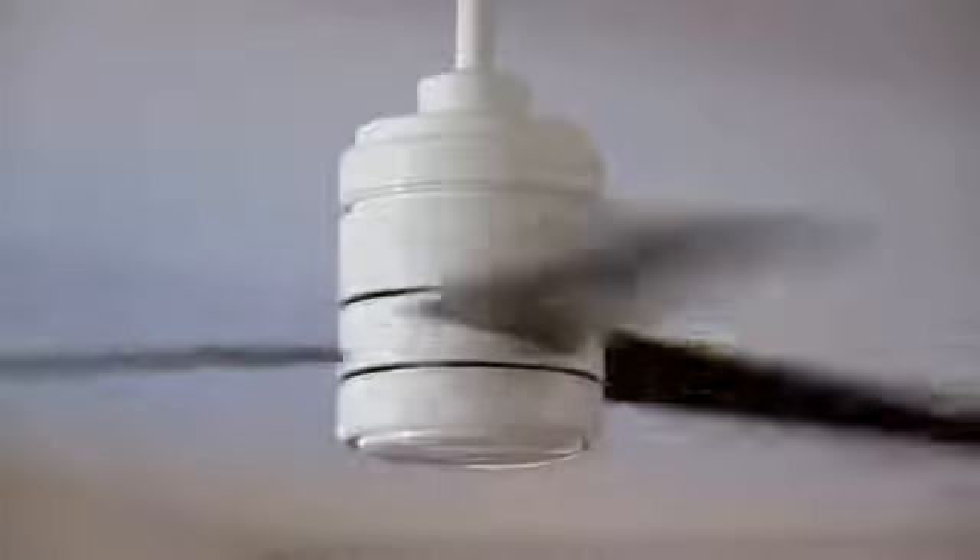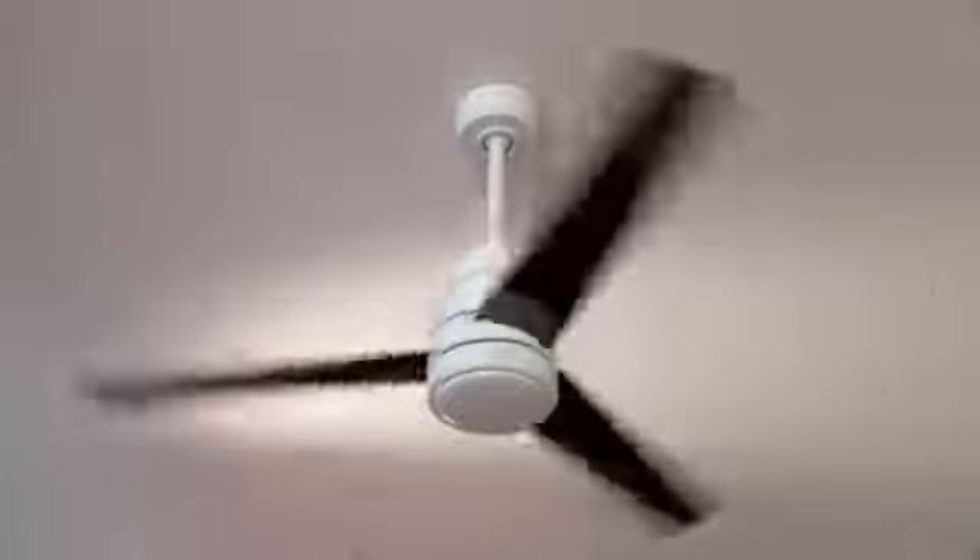Of course, a fan's blades are only as good as the motor that moves them, and DC motors are today's gold standard in efficiency. They deliver 70% more efficient operation, helping you run your fan for just pennies a day.